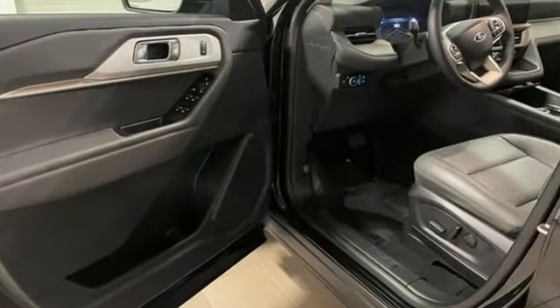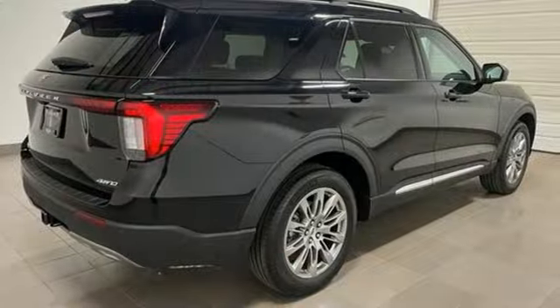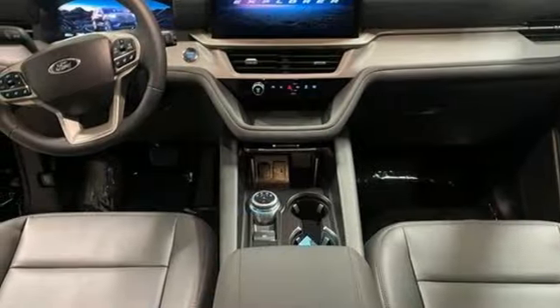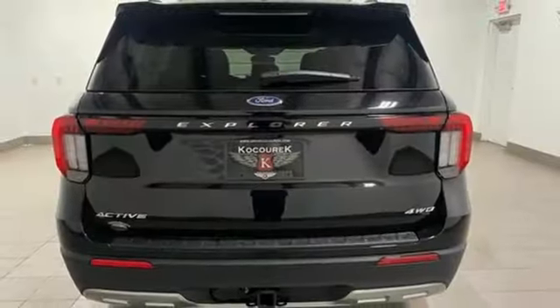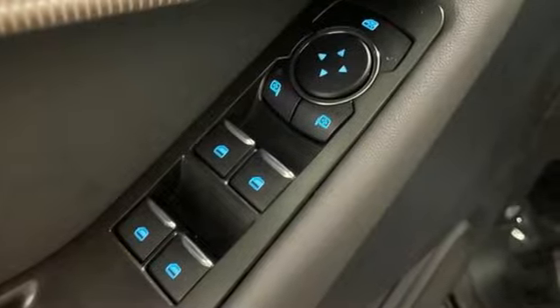It boasts an impressive list of features like these: intercooled turbo inline four-cylinder engine, dual-zone climate control, streaming audio, rear parking sensors, voice-activated climate controls, Wi-Fi hotspot, AM/FM satellite radio, trailer hitch receiver, smart device remote engine start, and LED low and high beam headlights.